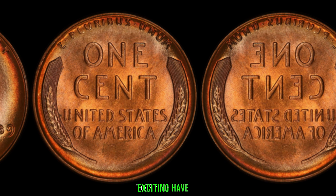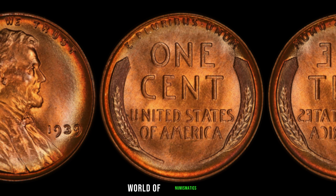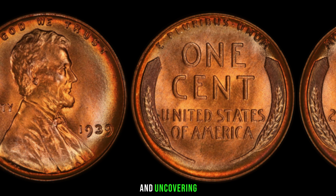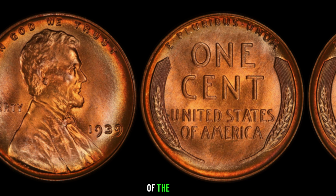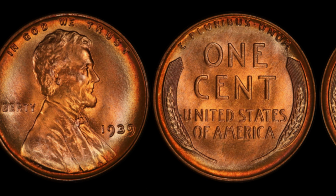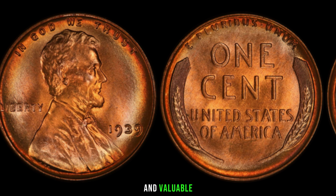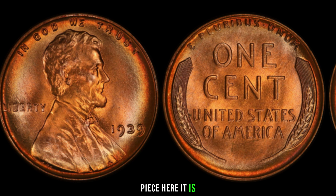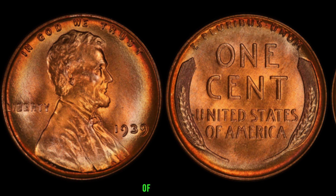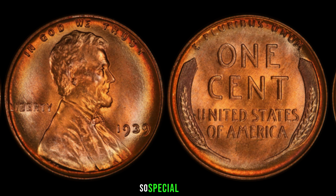We have an exciting episode as we dive deep into the fascinating world of numismatics, exploring the intriguing history and uncovering the potential big money value of the 1939 Lincoln penny with no mint mark. Here it is — the 1939 Lincoln penny, a coin that has piqued the interest of collectors and investors alike.